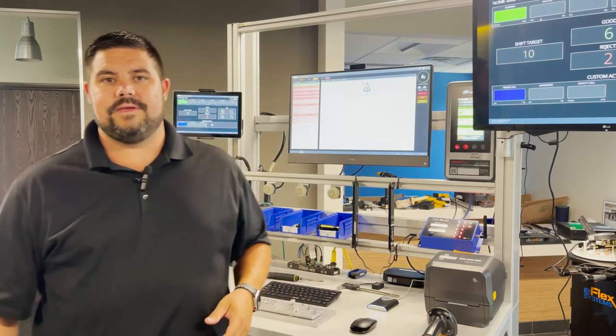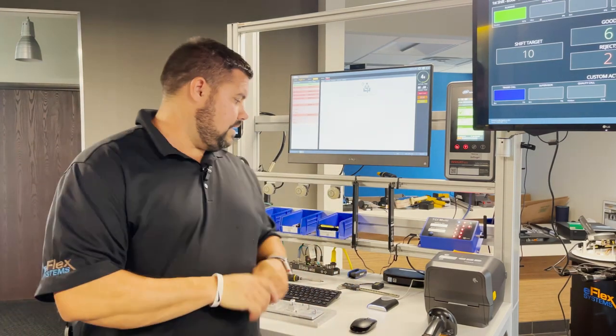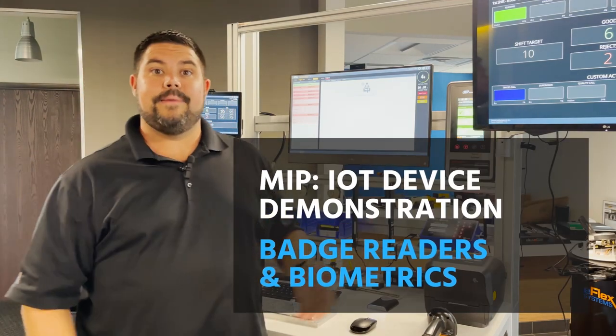Hey everybody, Josh Easterling here from eFlex Systems. Today's IoT devices we'll be speaking about will be badge readers and biometrics.